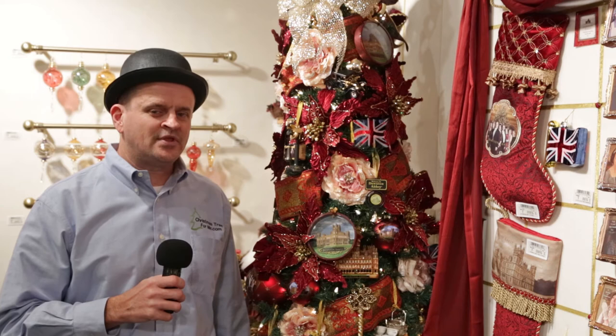Let us know what you think about the Downton Abbey ornaments from Kurt Adler — let us know your comments below. Be sure to tune in and watch the next video, which features a spiral Christmas tree made entirely of repurposed wood.